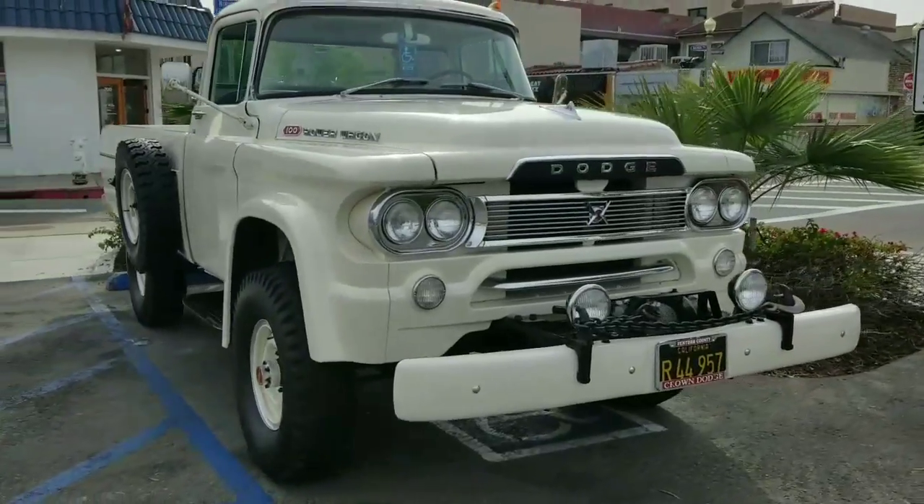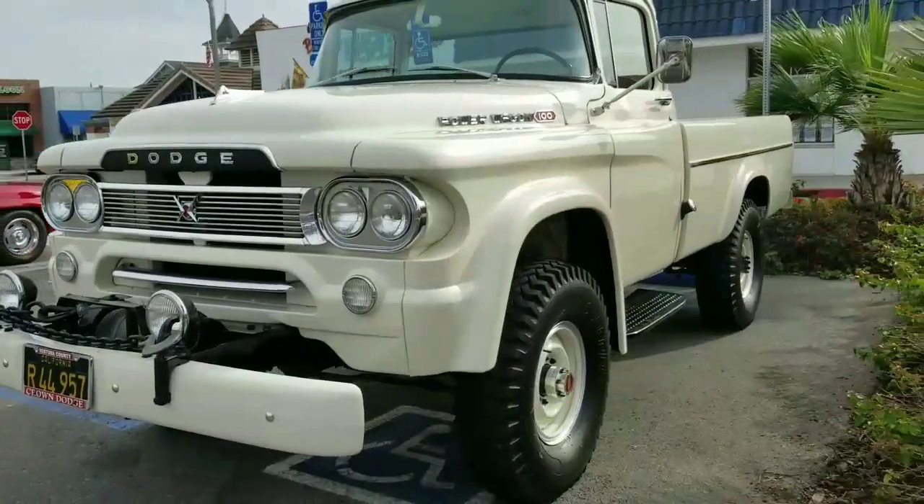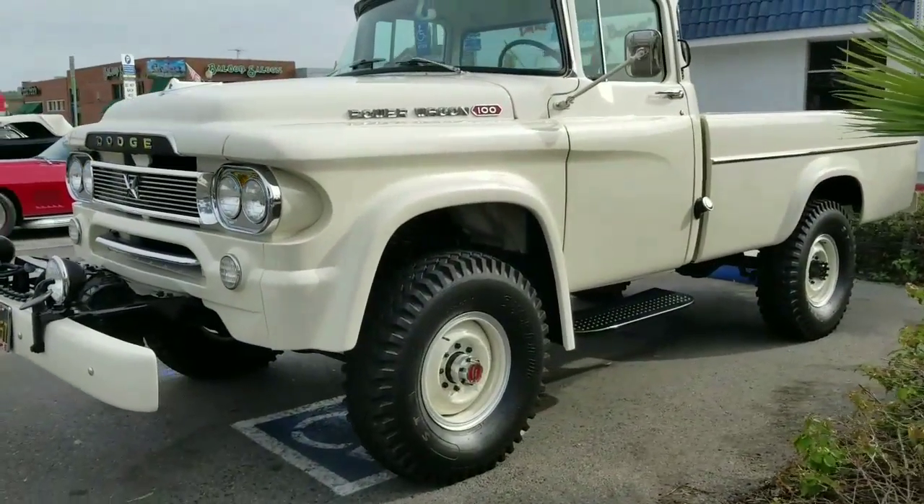And to top it off, we've got a Dodge Power Wagon 100 raised up with a winch on the front. So amongst those three iconic cars, we have a lot of Ram right here.